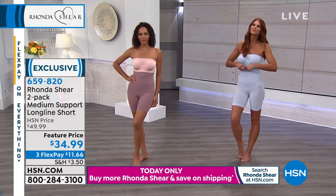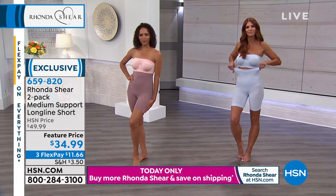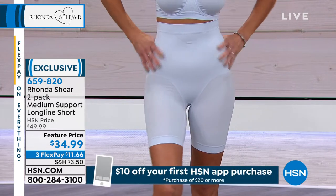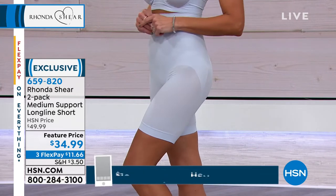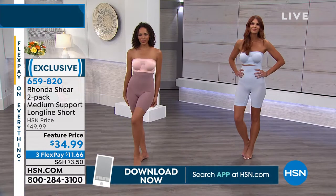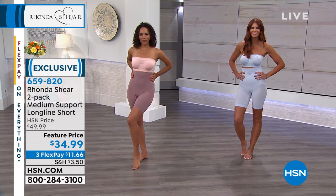We also have the blush/nude combination. These are actually 30% off for the visit. And I love when you talk about the long line short — we're getting into necessity. You're thinking really? And I'm thinking yes, really — because what is this going to do?